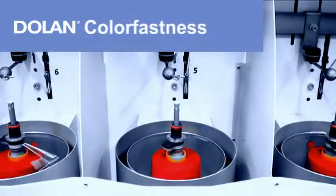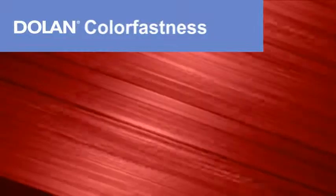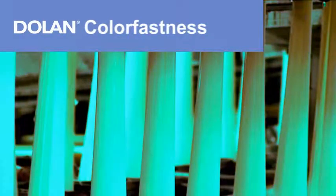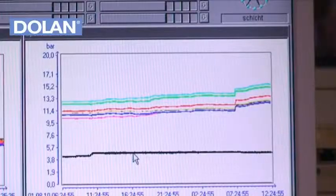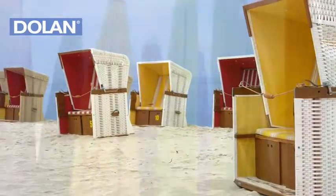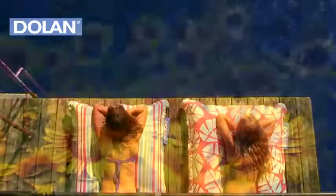Color Fastness. Dolan's special color fastness comes from the special dyeing process used. The weather-fast color pigments are embedded directly into the fiber structure during the production process. Therefore, the colors do not fade even in strong sunlight. This means that garden furniture upholstery fabrics, awnings, sunshades and sunscreens retain their intense color year after year.